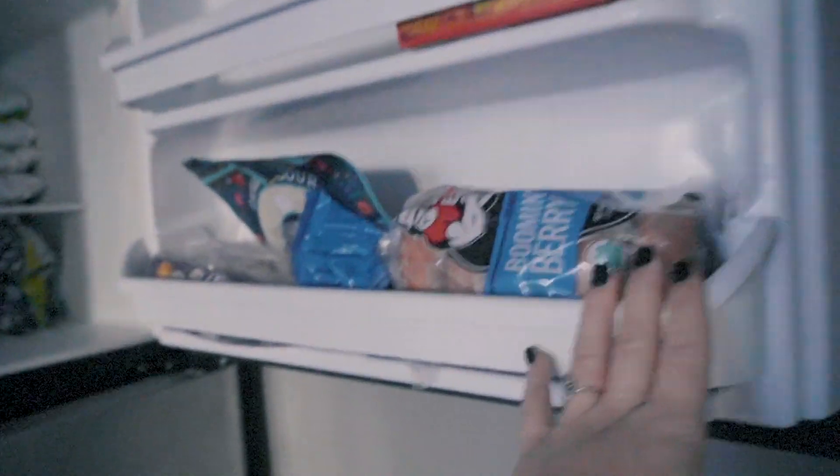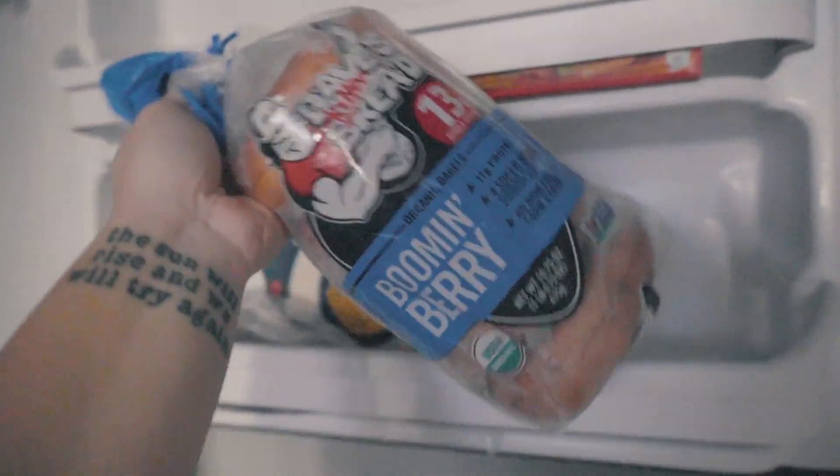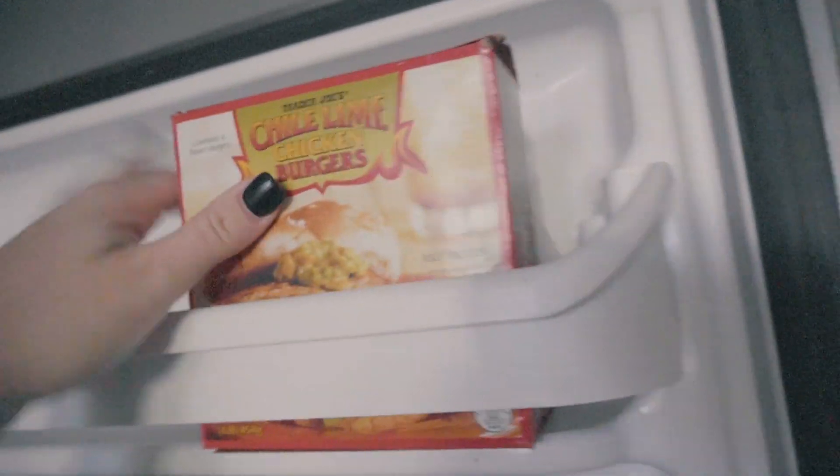Going into our freezer, same thing here — we try and keep it super simple. We have frozen fruits, extra jasmine rice, green beans, broccoli, Siete Foods tortillas. We have Dave's Killer Bread bagels, Ezekiel raisin English muffins, some chili lime burgers, and turkey burgers.